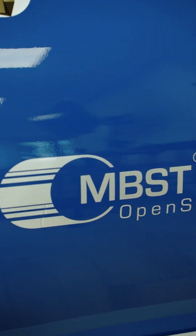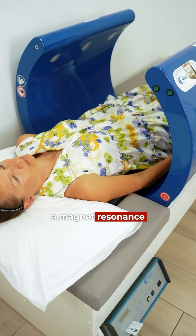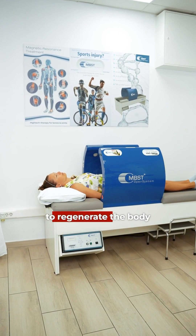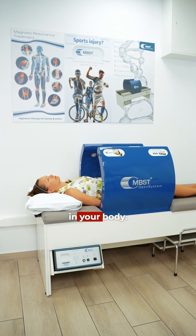One of our most advanced devices is MBST — magnet resonance biostimulative treatment — to recover bones and cartilage, to regenerate the body and to speed up the healing process.